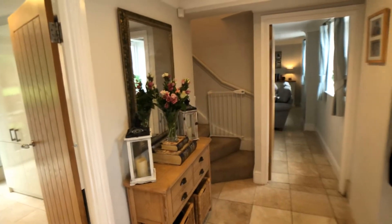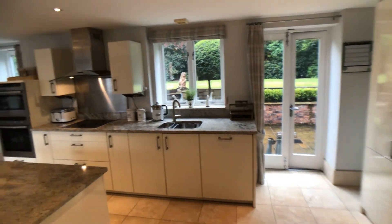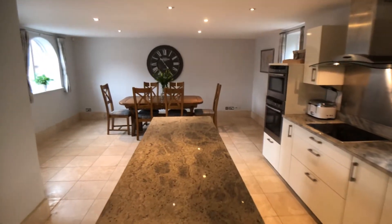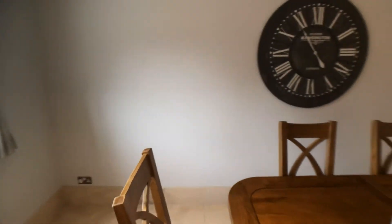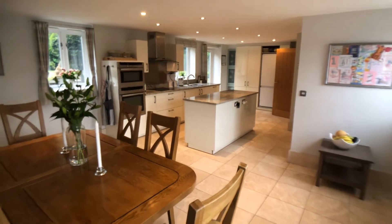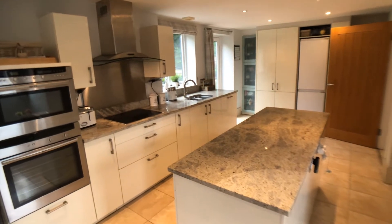Downstairs WC, hall with stairs ascending to first floor level, spacious dining kitchen with an island. One of the beautiful features of this property are the shaped windows, travertine tiled flooring, marble work surfaces, and integrated Neff appliances.